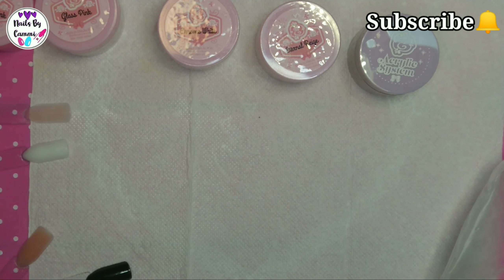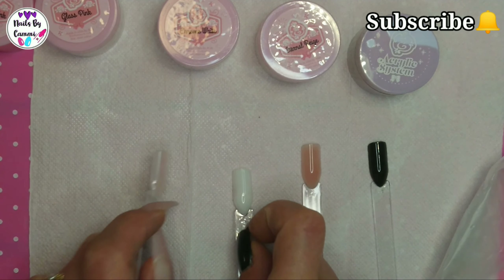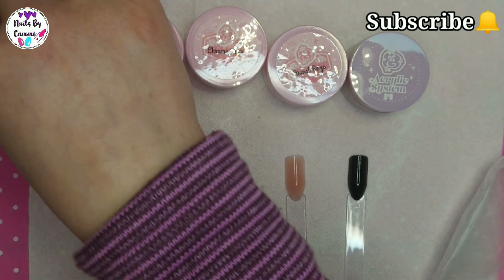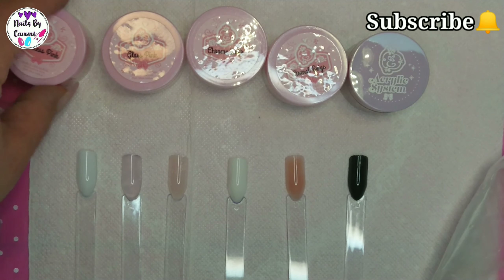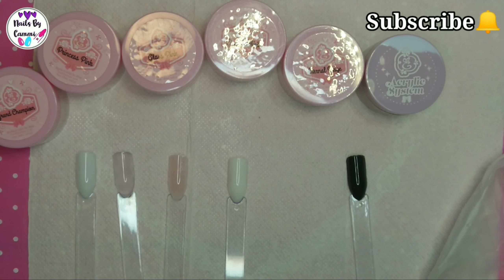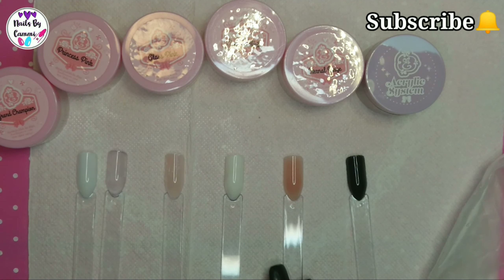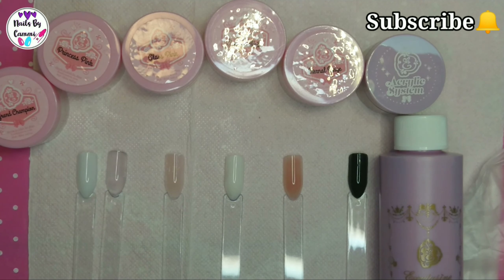So this is the baby kit plus the black acrylic, of course - that's how these look. This is the princess pink and the grand champion - that's the kit you get for the baby kit. And this is the monomer - does it smell now? Yeah, when it's drying I can smell the candy smell, but when I'm working with it I can't really smell much difference from other monomers. It feels kind of the same, at least. So yeah, that's it guys.